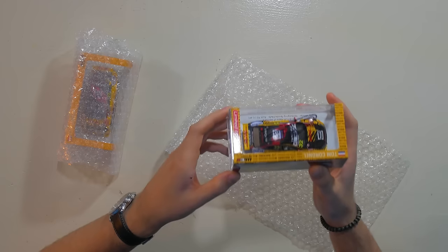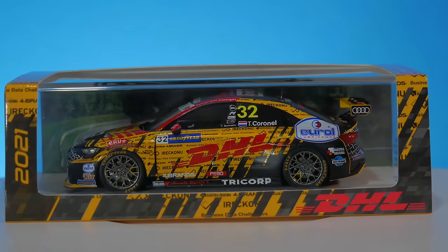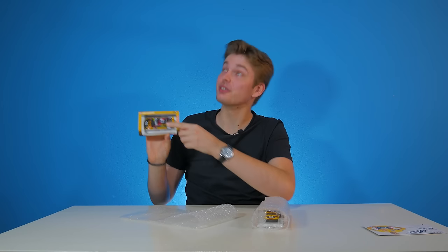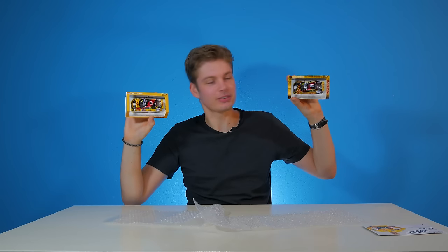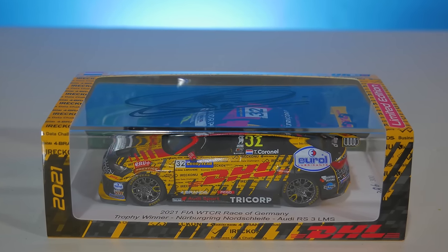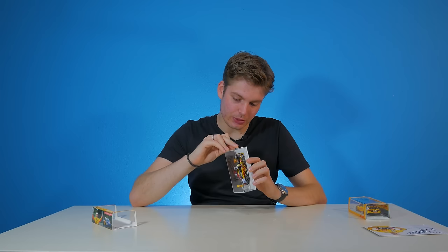That is his Audi RS3 LMS from 2021 in his special camouflage livery, which basically was a launch livery for the first three races. Before we take a closer look — it's autographed as well. He was actually kind enough to autograph both of them. Both autographed — can't get any better than that. This whole setup in the box, I kind of like it, and it stores much easier than 1:18 scale.